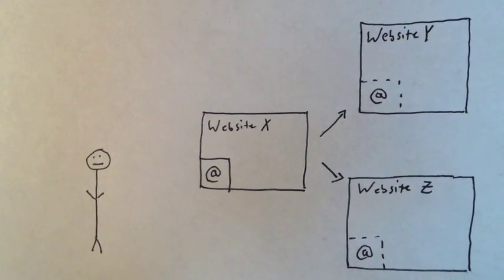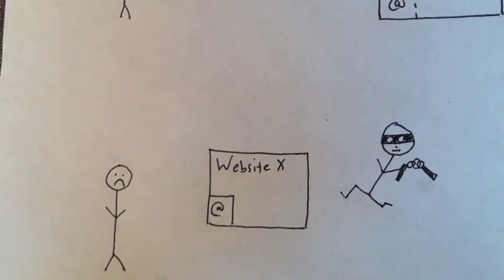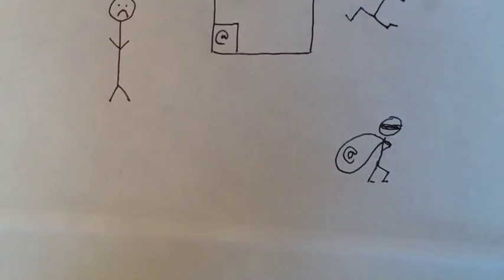Occasionally, even the best websites get attacked. Hackers steal email addresses and other personal information. This can not only reveal that you belong to a website, but put your login information on other websites at risk as well.